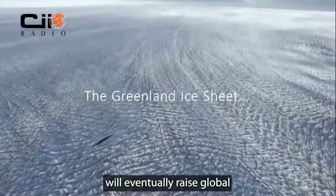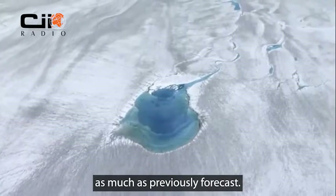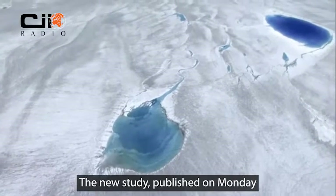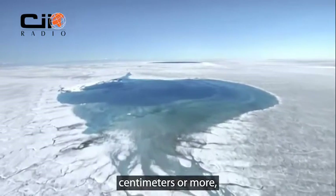Greenland's rapidly melting ice sheet will eventually raise global sea levels by at least 27 cm, more than twice as much as previously forecast. Researchers say that is a quote, very conservative, rock-bottom minimum. The new study published on Monday in the journal Nature Climate Change shows that over time that rise could be at least 27 cm or more.